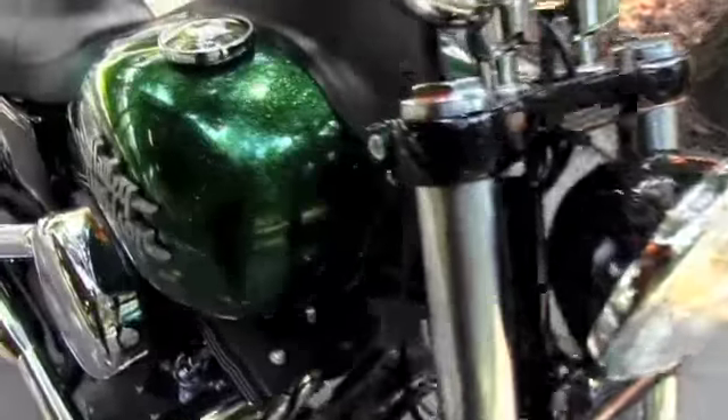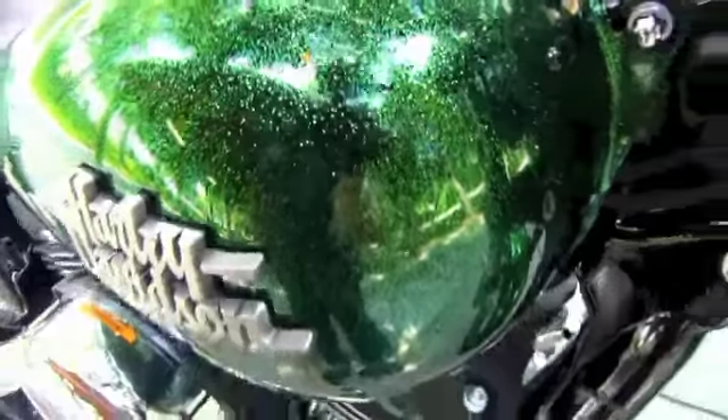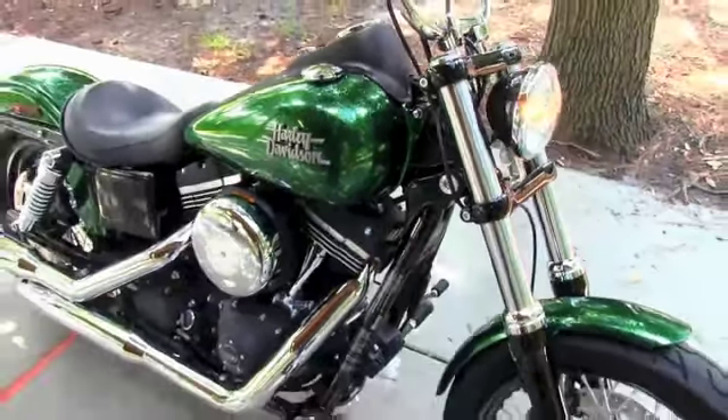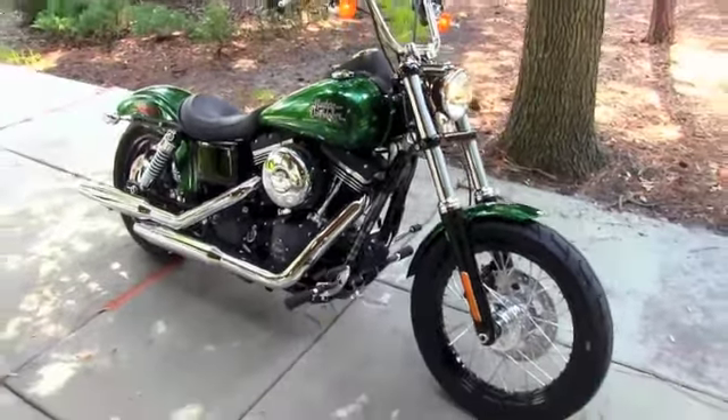Remember, here at the world famous Gulf Coast Harley-Davidson, all our bikes are fully serviced and safety inspected. We take in any motorcycle trade including automobiles, imports, RVs, trucks, trailers, campers — you name it, we take it.